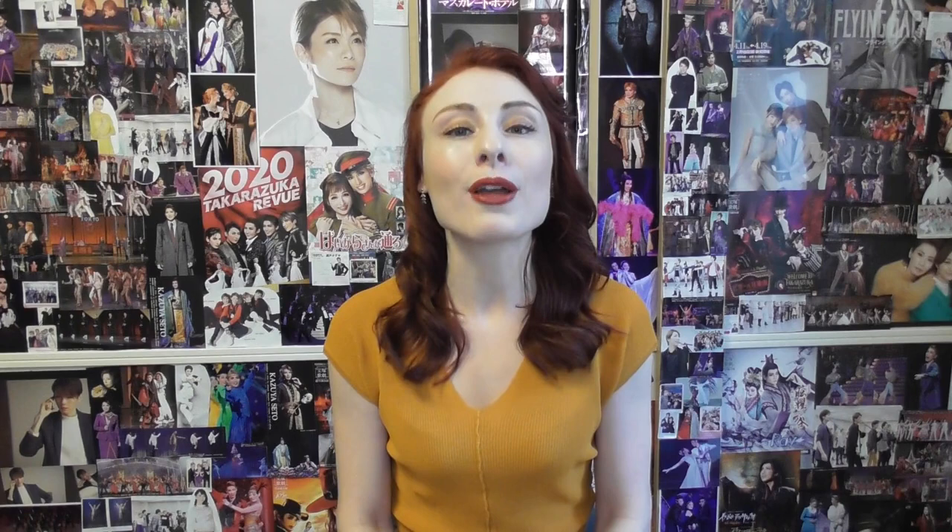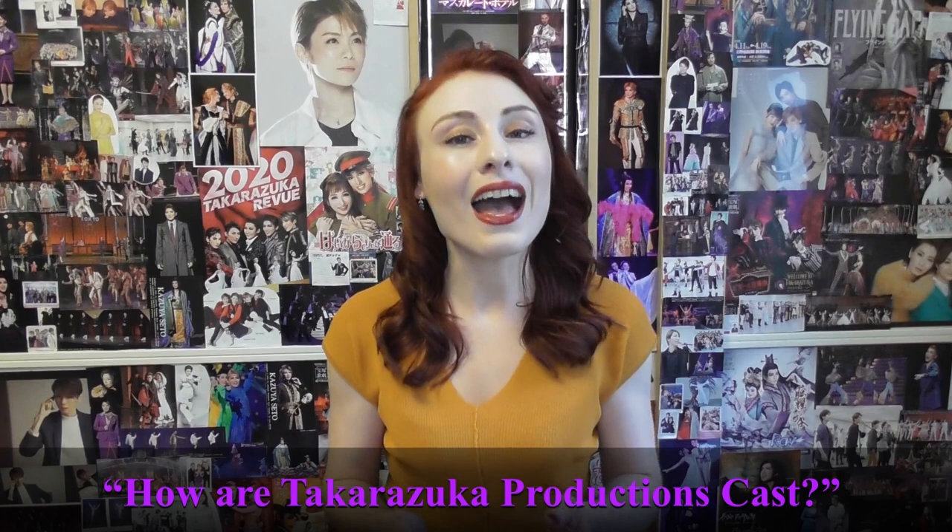In last week's episode I spoke about Takarazuka Otome, essentially the Takarazuka bible that includes the profiles of all Takarazuka actresses active at the date of release. In this week's episode I'm going to be looking more at the Takarazuka star system as I attempt to answer the question: how are Takarazuka productions cast? I'll also look at how the cast of any particular production can reveal a lot about the structure of a troop at a particular moment in time. I'm going to be focusing on main productions; I will get into side productions in a later episode.